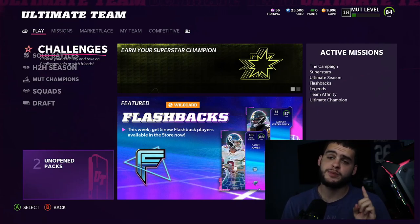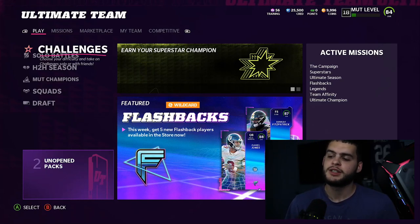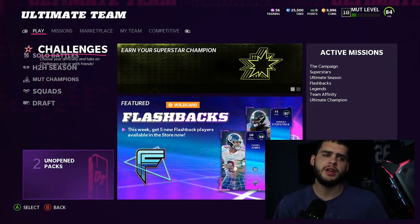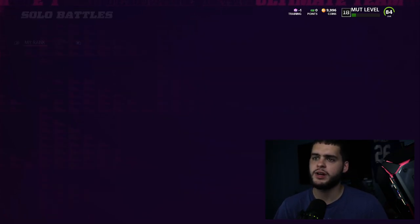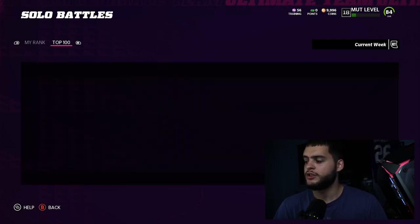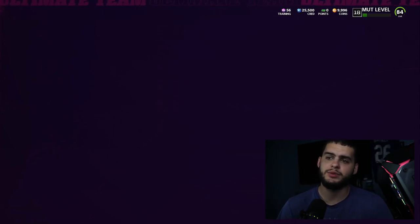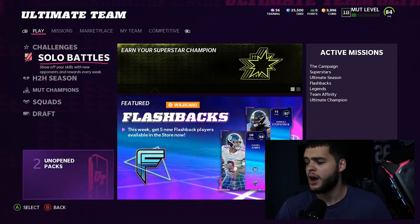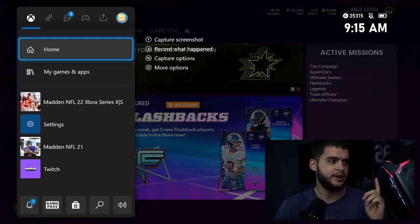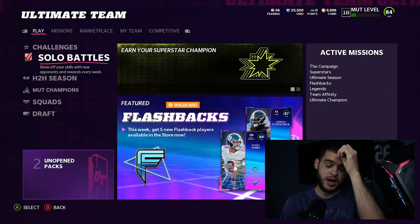The next biggest focus is making sure you are planning your time accordingly. Some people will say 'I'll grind solos today' without realizing that Solo Battles has a 48-hour window between sets of games. You can come into Solo Battles and see when the next reset is. My Solo Battles seems glitched — I'm not sure why it never shows properly for me.